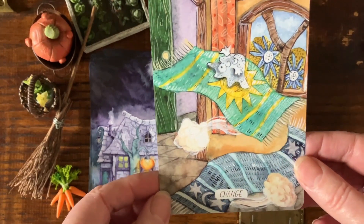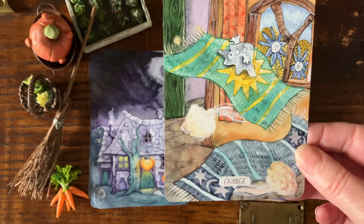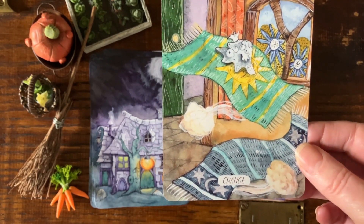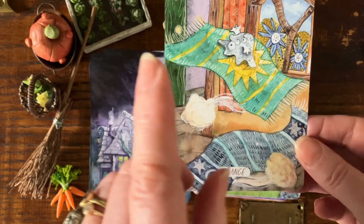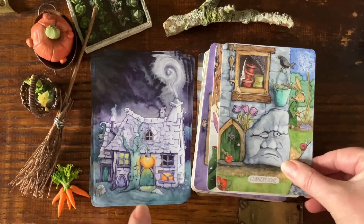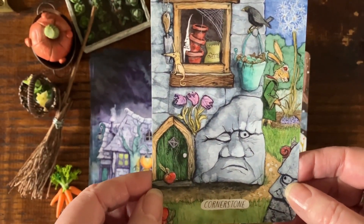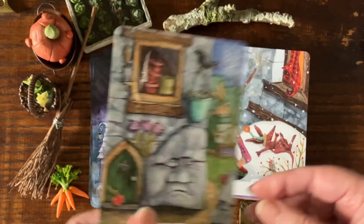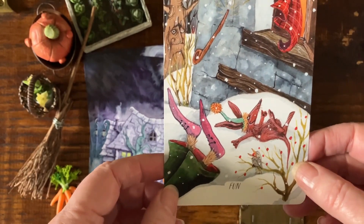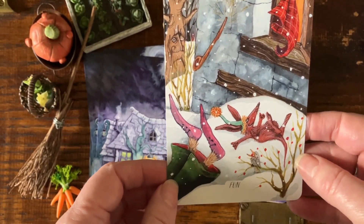Here we have Change. In Matlock's Cottage, the cottage changes things around itself, so you can wake up one morning and it all looks a little different. A Cornerstone — what are the cornerstones in your life? And Fun — a little Ioni there, both falling out of the window in the snow.